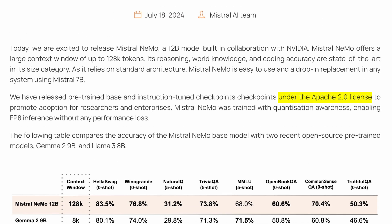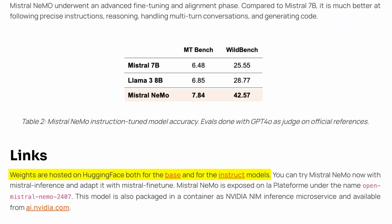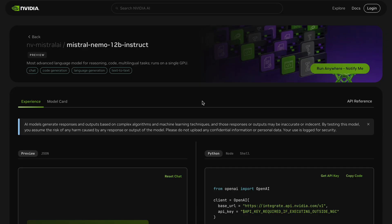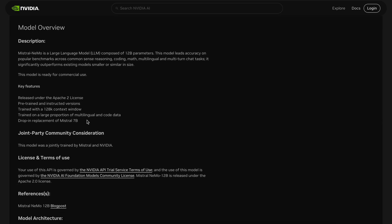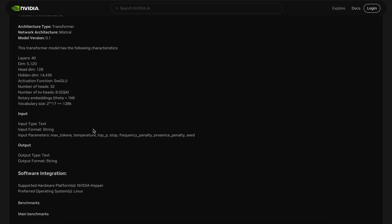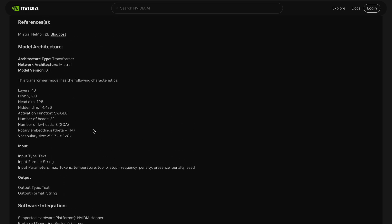The model is available under the Apache 2 license, which means it can be used for both commercial and personal use. It's currently available on Hugging Face and not yet available on Ollama, but should become available soon. The model is available for trial on NVIDIA NIM's platform, so let's try it out from there.